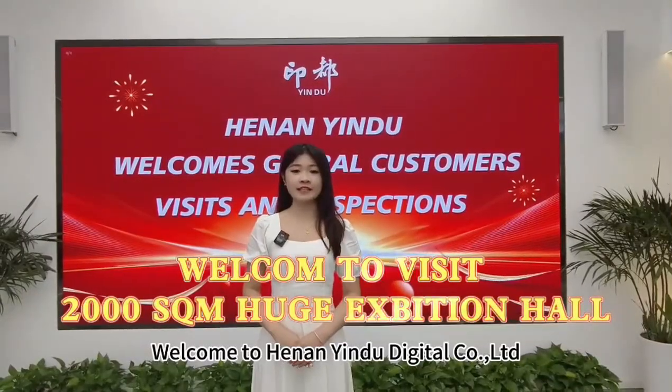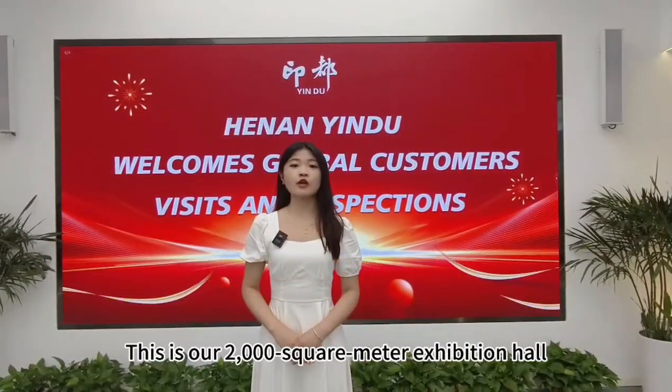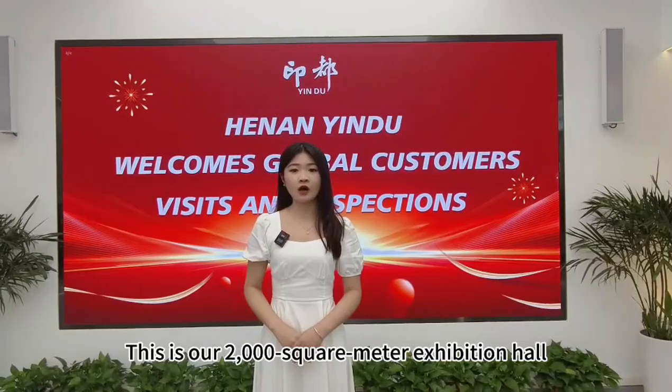Welcome to Henai Yindou Digital Council Limited. This is our 2,000 square meter exhibition hall. Let's take a tour.